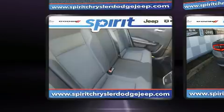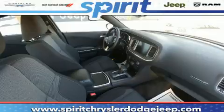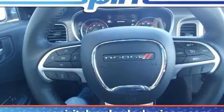It's equipped with tons of terrific amenities, but it won't break your budget. Like heated seats, front and rear reading lights, a trip computer, fully automatic headlights, remote keyless entry, and one-touch window functionality.